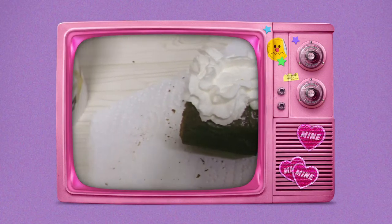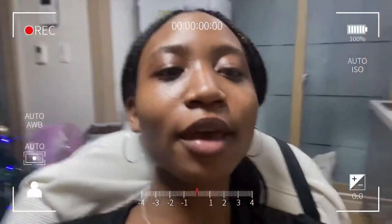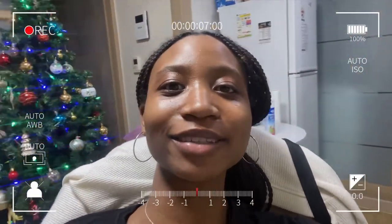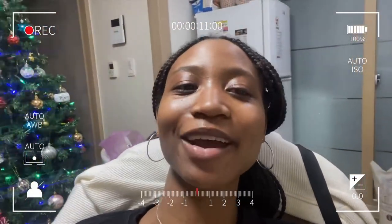Hi guys! We ate dinner already — I am absolutely full. It's 9:34. I started this video at like 2pm and now it's 9pm, so 7 hours later we've had dinner and decorated our Christmas tree. We're about to have dessert, which will be the brownie sundaes — the Ghirardelli triple fudge brownie and the Haagen-Dazs vanilla ice cream. When we get to dessert I will come back and show you all. We have the ice cream, the whipped cream, the brownie.